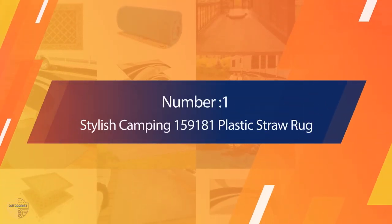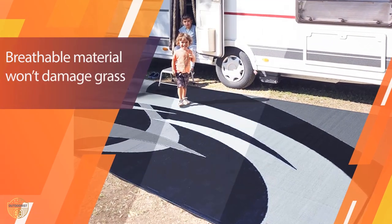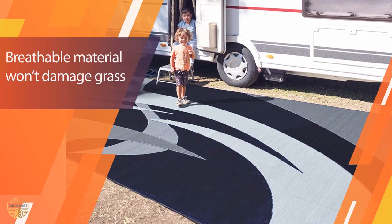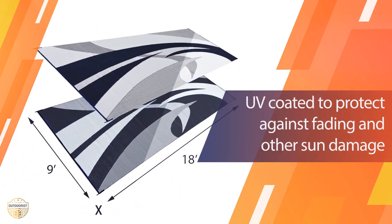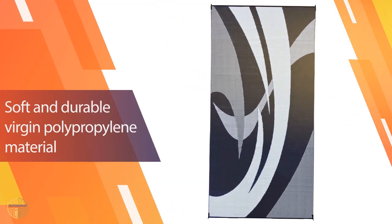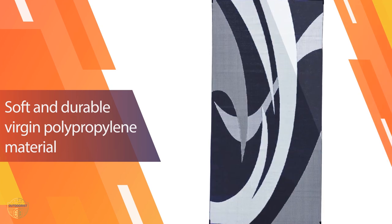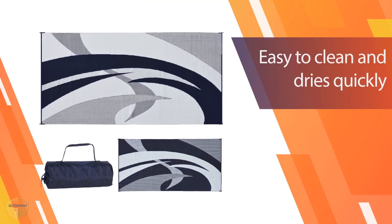Number 1. Most Popular: Stylish Camping 159,181 Plastic Straw Rug. This outdoor floor rug will make your camp spot more relaxing. It can be used indoors or outdoors, so when it comes to camping out, this is the perfect rug for you. It has an extra large size of 9 feet by 18 feet, so you can use it as a table mat too.